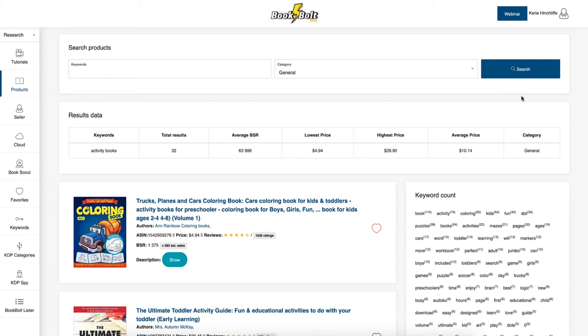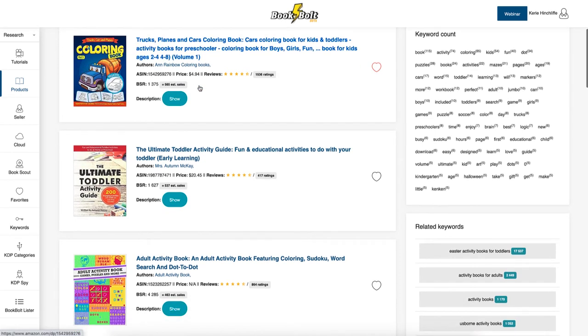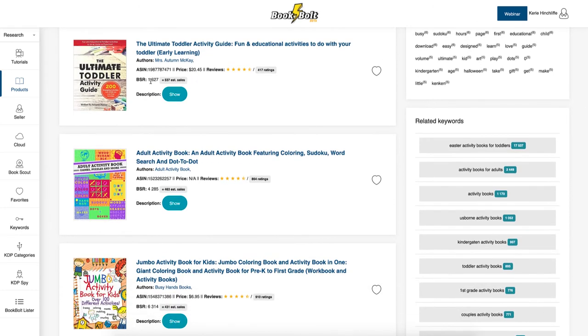It also gives me a keyword count telling me all the different words that people use. The first result is 'Trucks, Planes and Cars Coloring Activity Book.' It also shows the BSR rank and gives me the estimated sales, so I don't need to leave the site and go use a sales calculator to work out what the sales are.